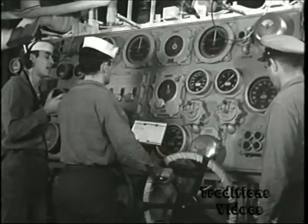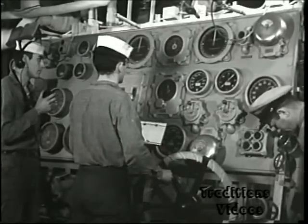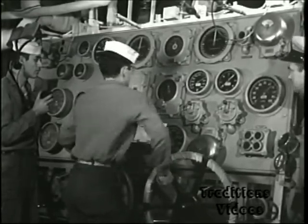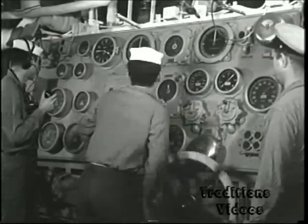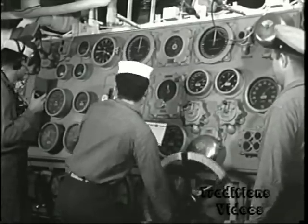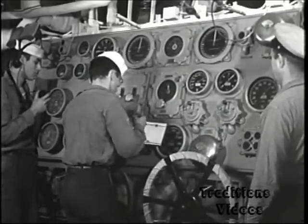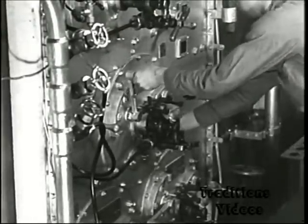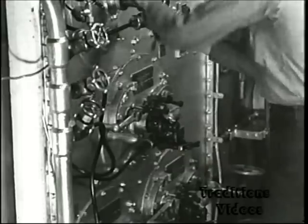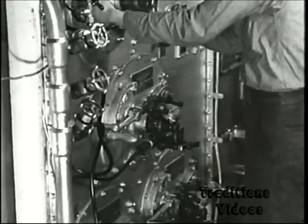The Softley's engineering plant, controlled from this throttle board, requires one-third of the ship's total crew to operate the machinery that provides the power to carry the ship's offensive weapons to the scene of action and to operate them while there. Propulsion equipment, such as this fire room, is particularly costly in space and weight in combatant types. This is the price of speed.